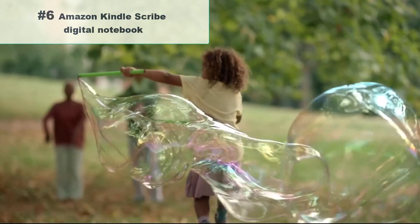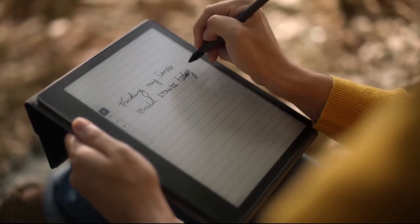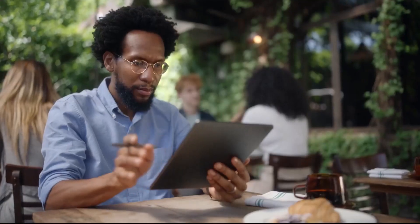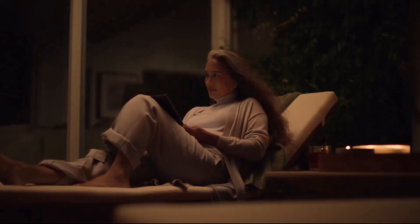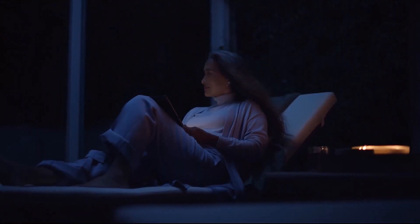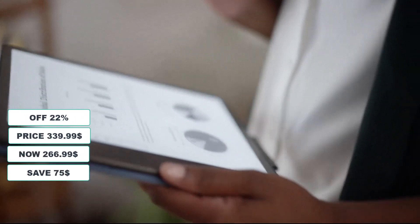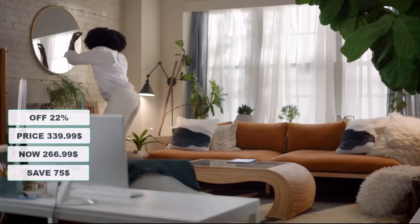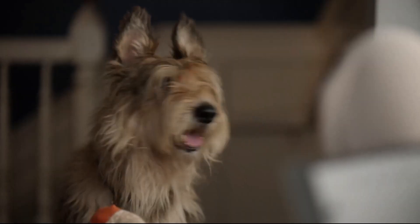Number 6: Amazon Kindle Scribe 16GB — the first Kindle and digital notebook in one. It's the only Kindle with a digital notebook and pen, so you can read and write down thoughts in books or a separate notebook, distraction-free. Use it as a digital notebook to write, journal, sketch, take notes, and more. View and share your notes with contacts and browse notes on the go through the Kindle app. At 22% discount from its original $339.99, it's on sale for $264.99 — a saving of $75.